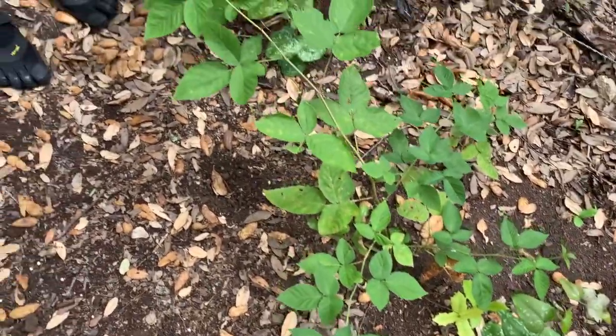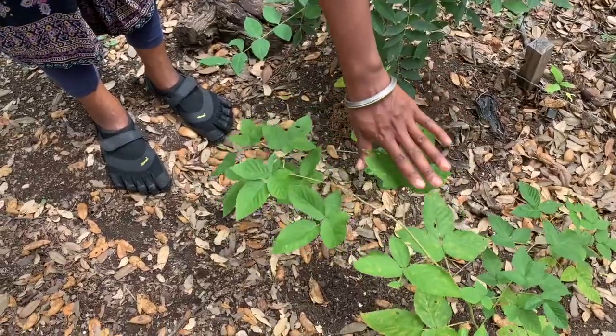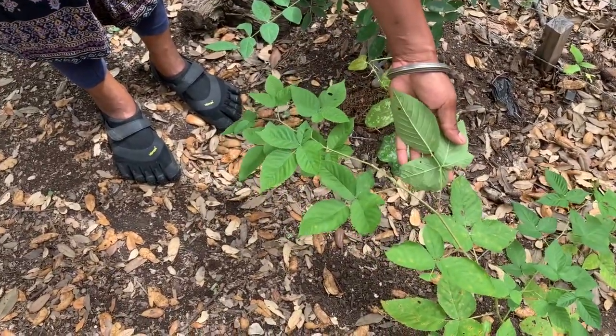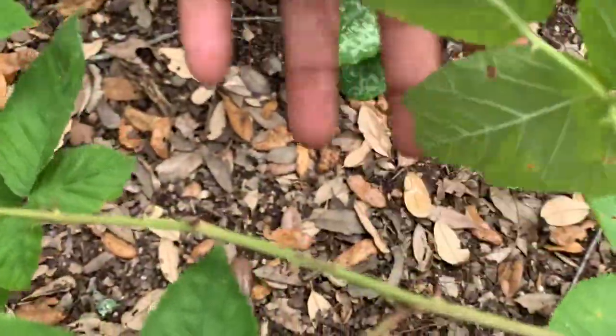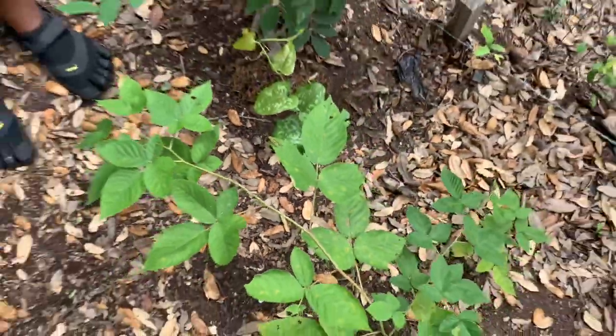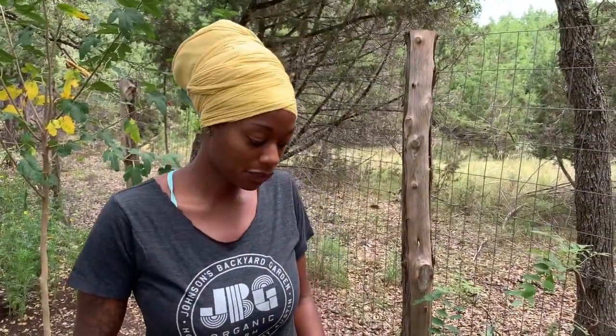Here's some rogue blackberry — we came and moved all of our blackberry bushes but this one escaped the transplant. I'll probably cut this one back in the fall. Our blackberries have thorns and they're really really intense. The goats love blackberry leaves, so when I cut it back in the fall I always give the leaves to the goats.